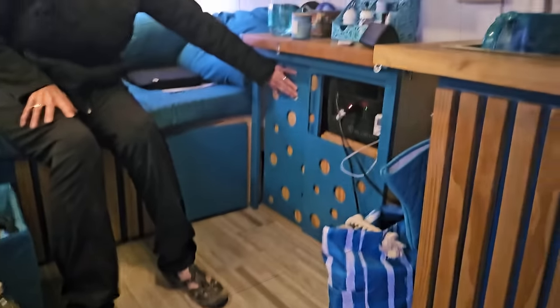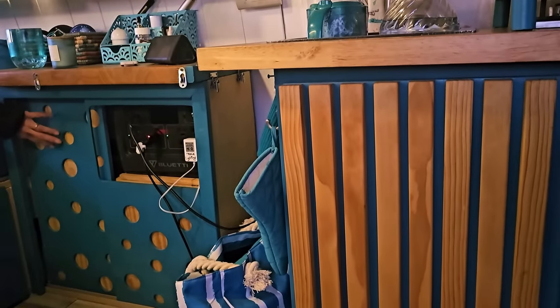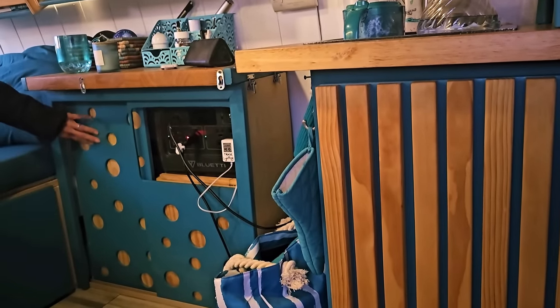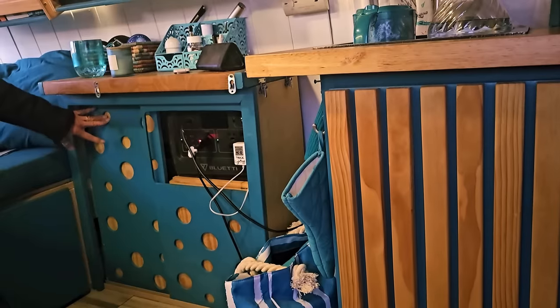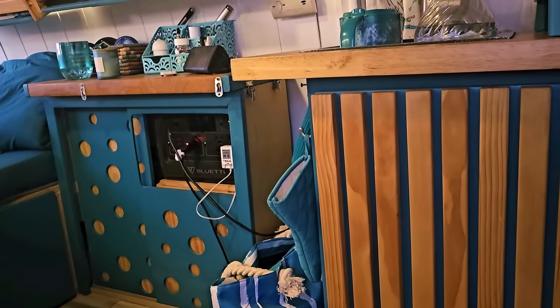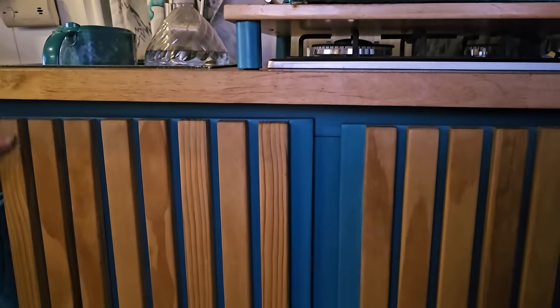Got a lot of storage space there. I like the design of it. I saw that on an expensive van — those $100,000 vans that are beautiful but we can't afford. I saw a video and I thought, I can make that. And I also got the inspiration for this from that same video.